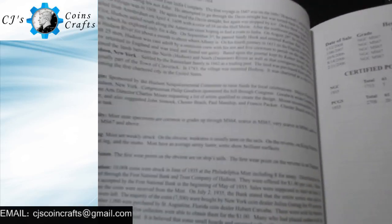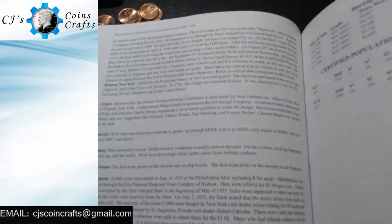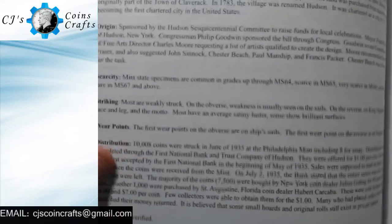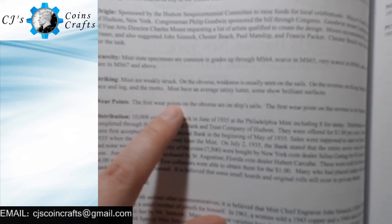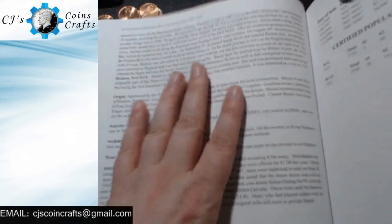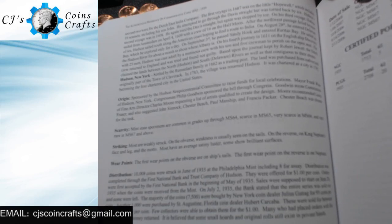Here's something that I thought was really interesting about this book specifically. In each of these sections, it actually gives you wear points. So if you were going through and grading a commemorative coin, this is a great reference because it tells you where the high points are — it tells you where the wear points are on the obverse and the reverse of the coin. That's really great information when it comes to learning about these individual pieces.